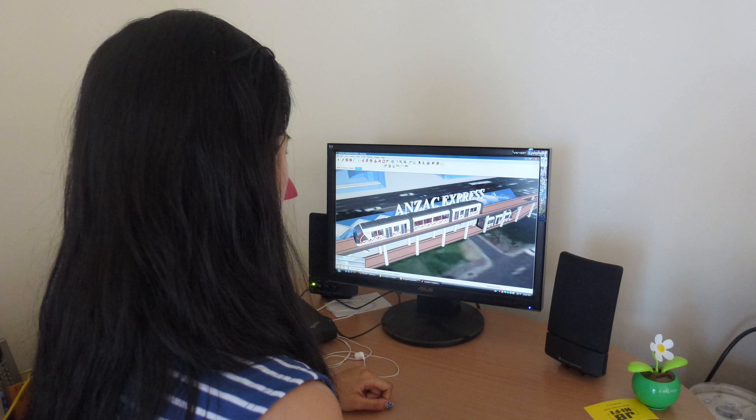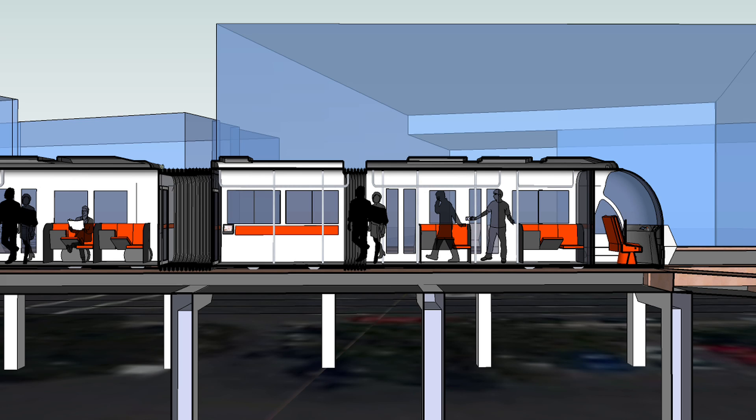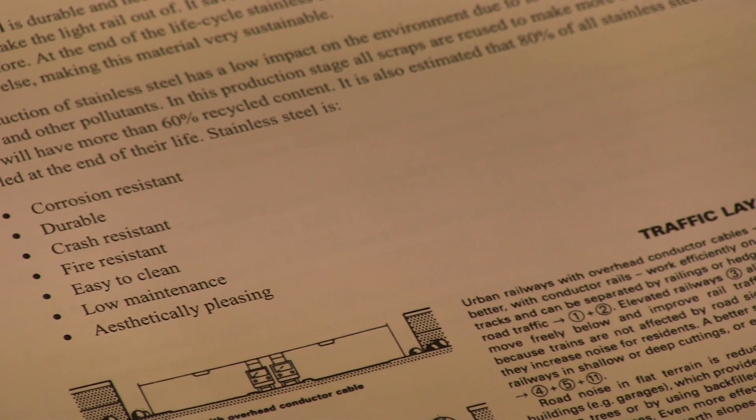It's more environmentally friendly because it doesn't stop as much, so it saves energy from having to speed up and slow down and stop. I also have solar panels on top of the light rail system so that they can power the lights and the air conditioning inside the carriages, as well as having solar panels at each station to power the lighting. It's also made out of stainless steel, which is a very lightweight and recyclable material.